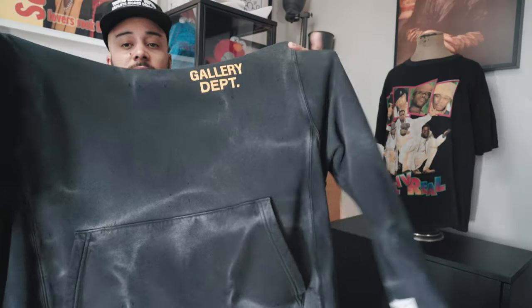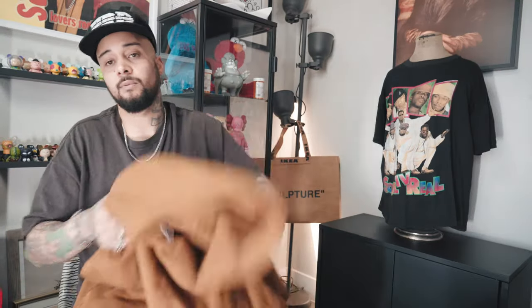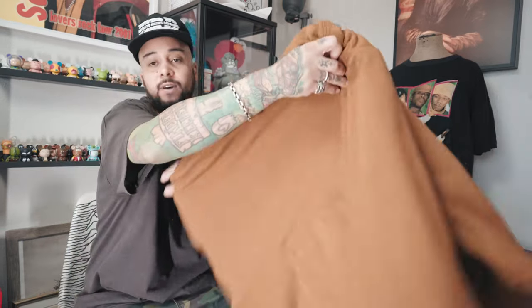This just came in — I picked up this Gallery Department faded washed-out hoodie. It's kind of plain but really good for dinners and whatnot, love the wash on this. I've also been rocking the Yeezy Gap hoodie a lot — love the fit on this thing, it's fire.